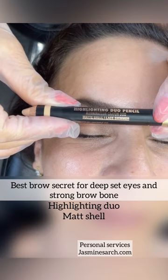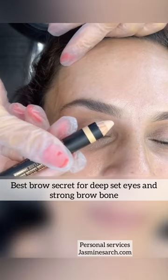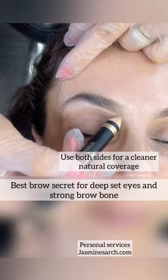Now, this highlighter — the dual highlighter is Matte Shell and Lay Shimmer. You're not going to see this in the shopping cart, but you can purchase this on the AnastasiaBeverlyHills.com.